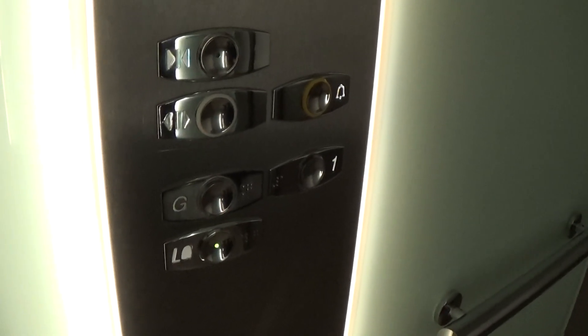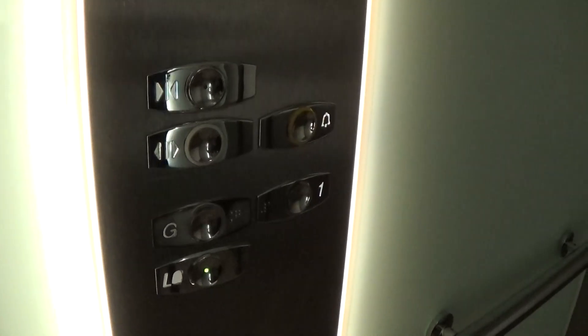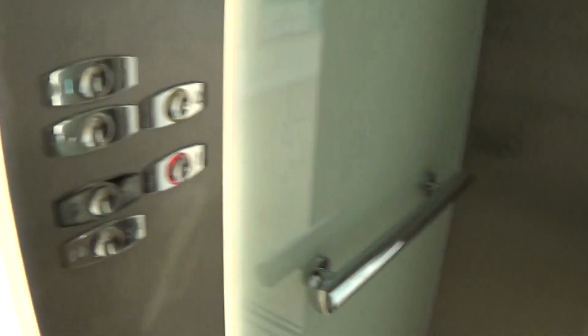Here we are at LG. We can probably hear the voice from another elevator, so we're going to try and get that voice. Let's go up to one — this one doesn't have a voice.